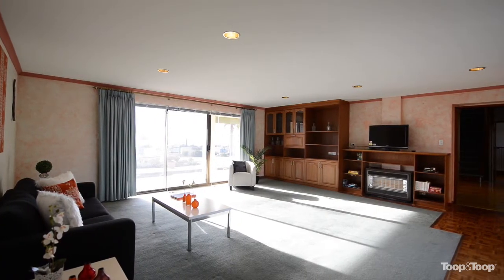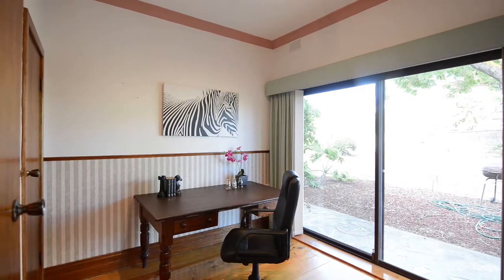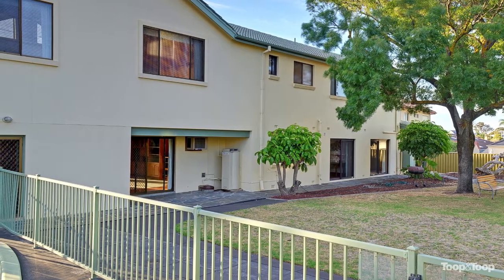The formal living is expansive and versatile. There's also a formal study, single bedroom, gigantic backyard, in-ground pool, and double lock-up garage and storage shed.